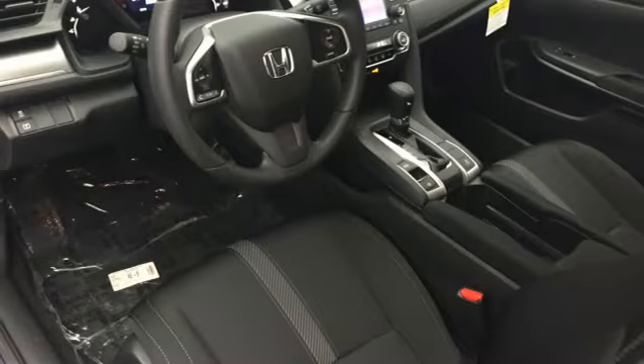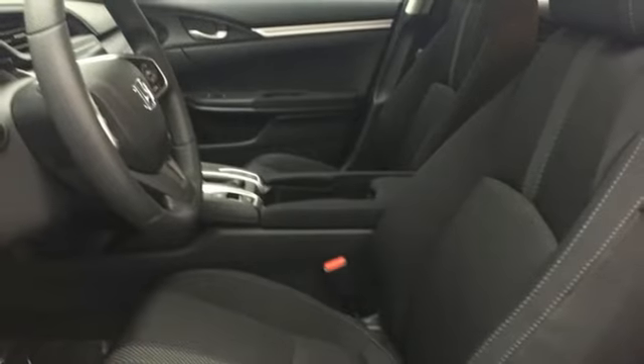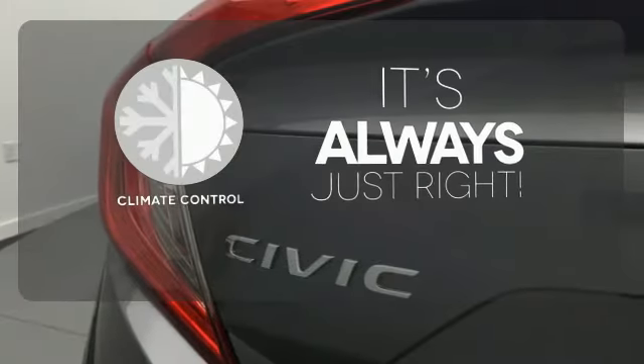The LED daytime running lights create a distinctive impression, and climate control, Bluetooth, and USB audio interface make for a more enjoyable ride. Set it and forget it with the climate control.